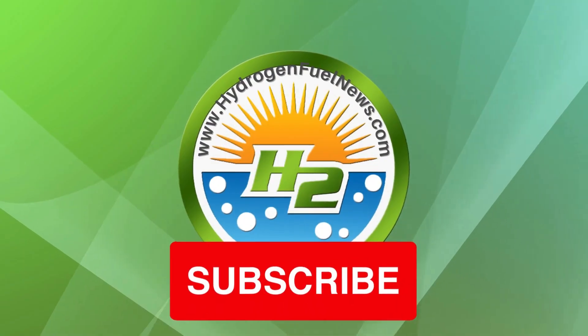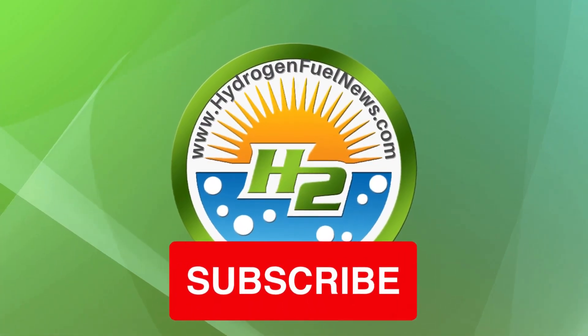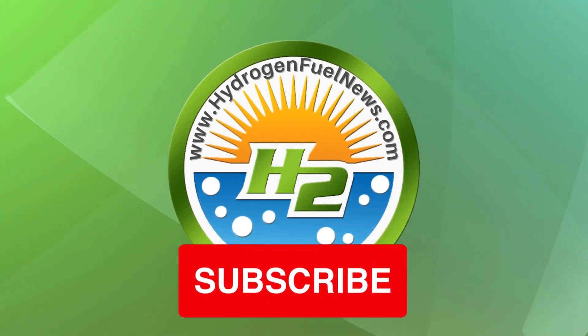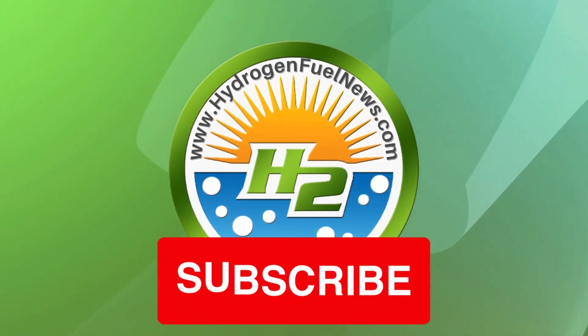That's it for now. Make sure to hit subscribe and grab our free H2 ebook. Also, make sure to comment and let us know what you think about the news today. Thank you.